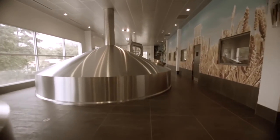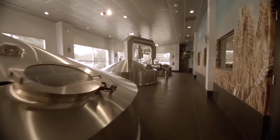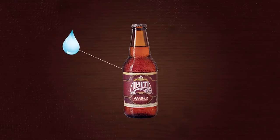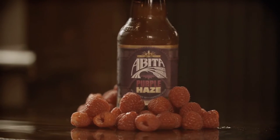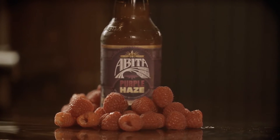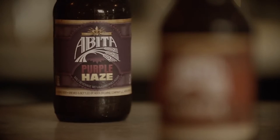Welcome to the Brewhouse Mezzanine. Before we get to all of these giant tanks, the first and most important thing to remember is that beer is made of just four ingredients: water, malt, hops, and yeast. Some beers, like our Strawberry Harvest or Purple Haze Raspberry beer, get some extras added in, but at its most basic, that's all you need for beer.